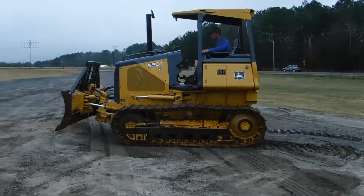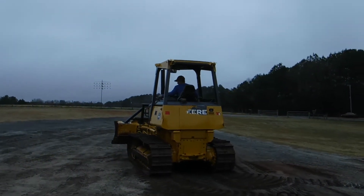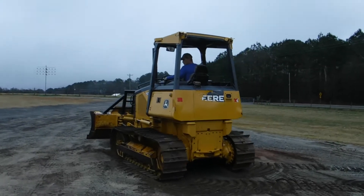It turns real well, it tracks straight, and has the backup alarm.